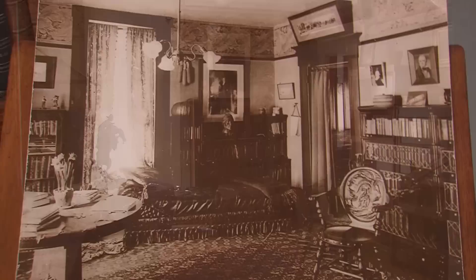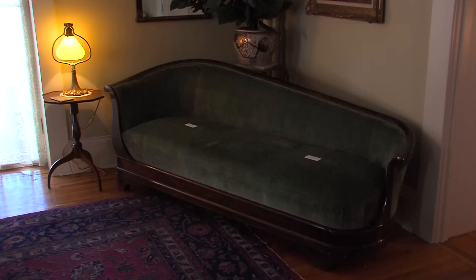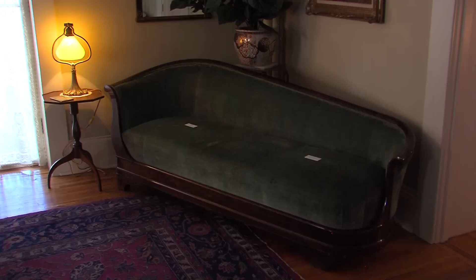This picture is from about 1907, and it was really what was utilized by the museum staff at the time as a touchstone — as a way of trying to get the interior, the furnishings, the artwork, and the different elements of the house to really come in alignment with what was going on at the time.